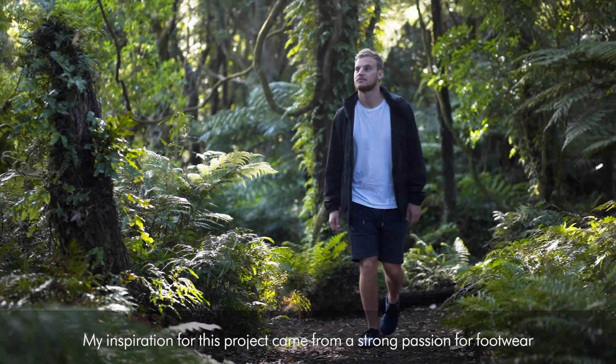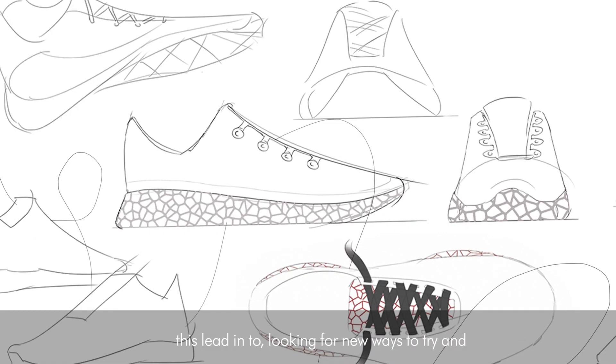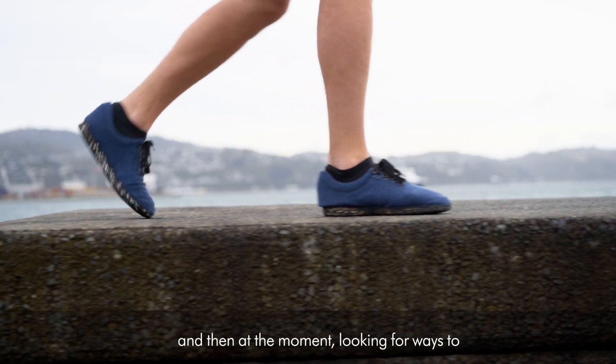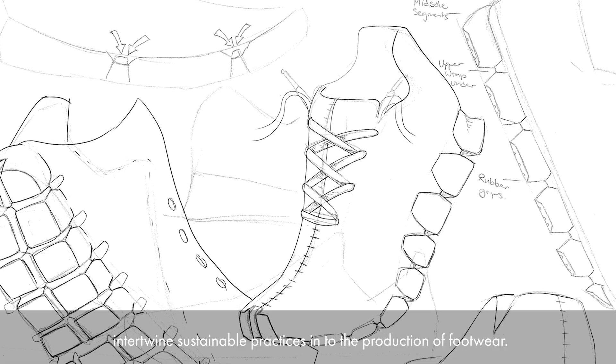My inspiration for this project came from a strong passion for footwear. This led into looking for new ways to push the industry to explore a new area, and looking for ways to intertwine sustainable practices into the production of footwear.